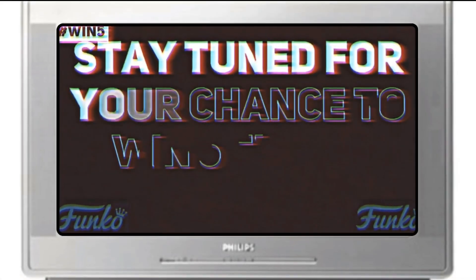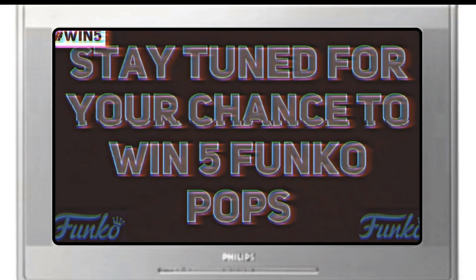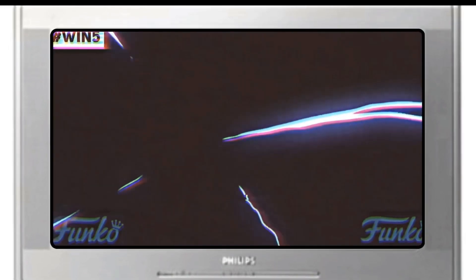Stay tuned for your chance to win five photopops. Bye-bye.